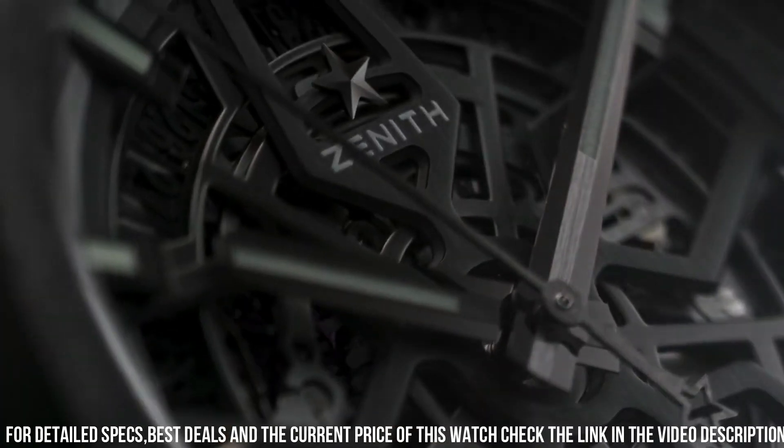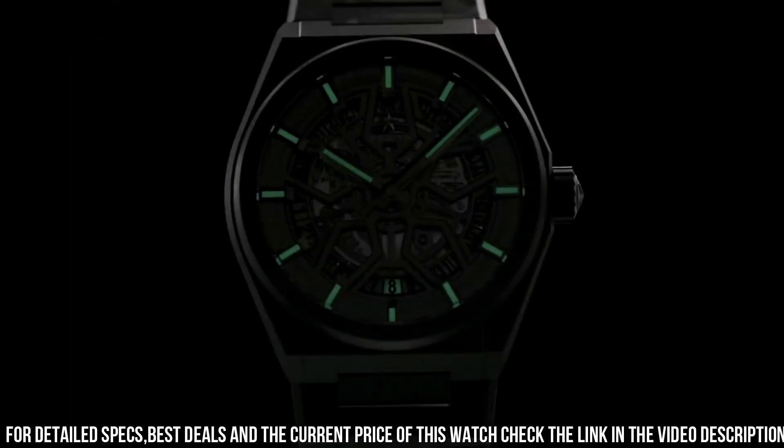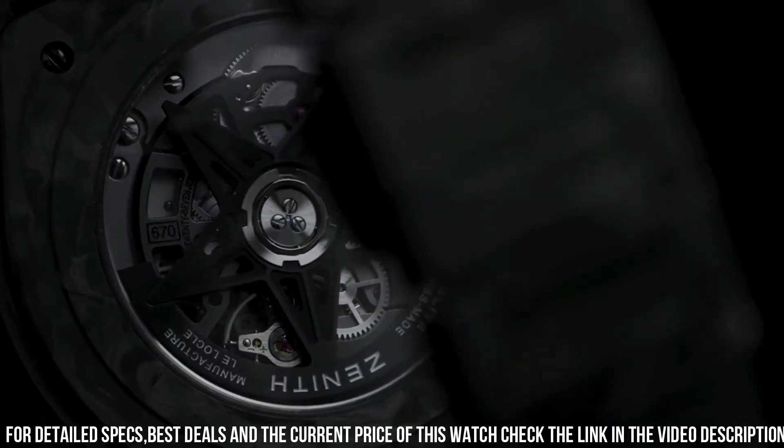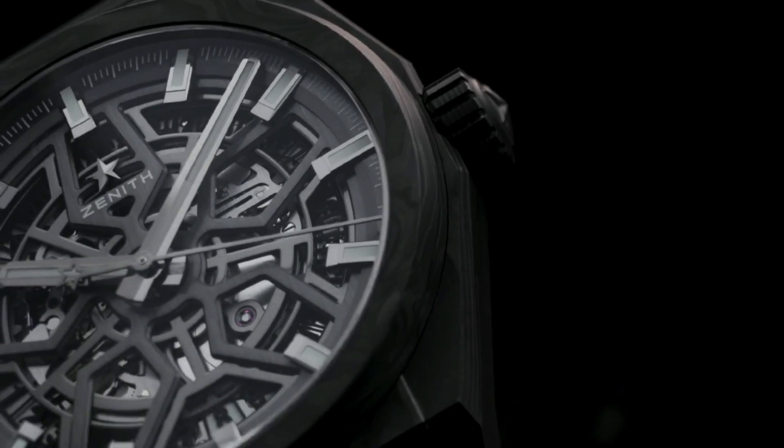Bezel material: black ceramic. Calendar: date. Special features: black ceramic. Movement: Swiss Automatic. Water-resistant depth: 100 meters.